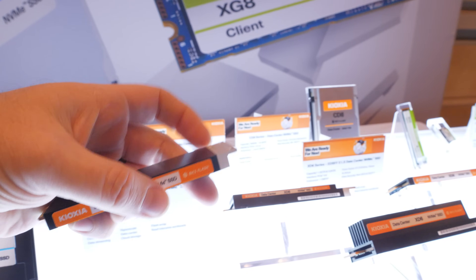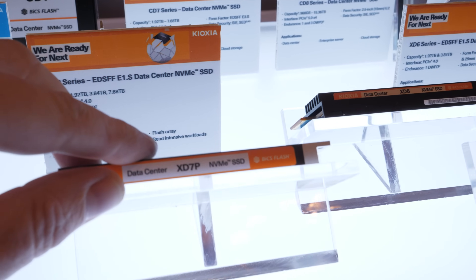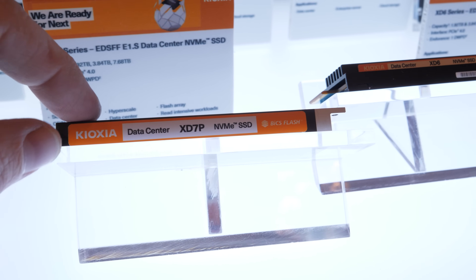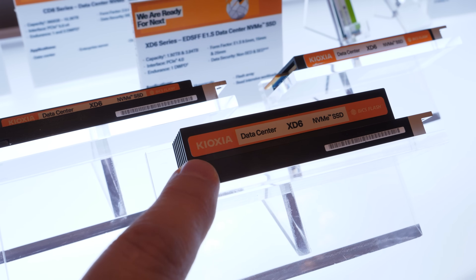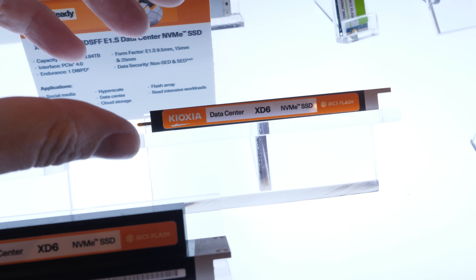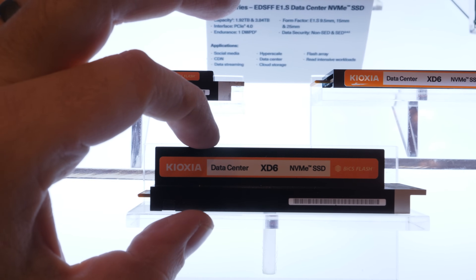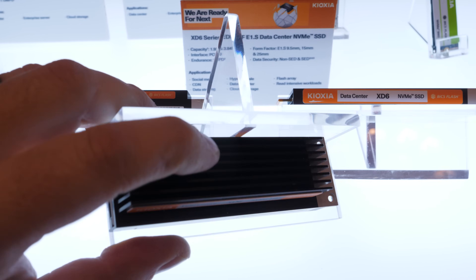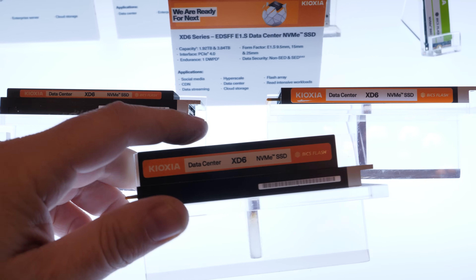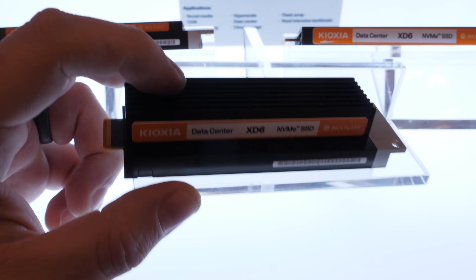The CM7 also supports a variety of sizes in the EDSFF form factor. Here is the XD7P in EDSFF E1.S. And then we have three different versions of the XD6, also in EDSFF E1.S — the trade-off being the size of the cooling solution. This one is 9.5 millimeters tall, this one is 15 millimeters, and this one is 25 millimeters tall — about the same thickness as a typical case fan. The added height simply allows for more heat sinks, more surface area for heat dissipation. If you have the space for the larger size, you can run with more power and performance while also having more efficient cooling.